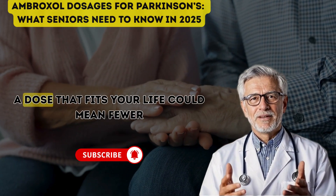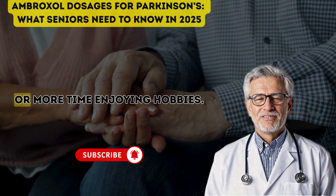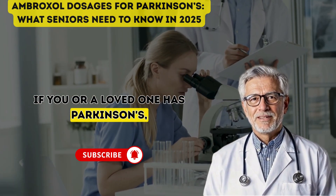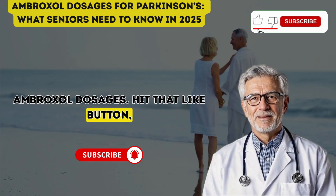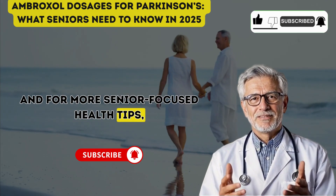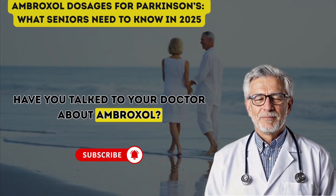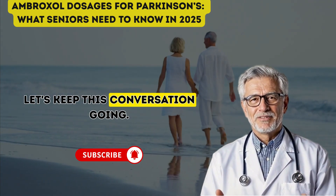Picture the impact: a dose that fits your life could mean fewer tremors, easier walks, or more time enjoying hobbies. If you or a loved one has Parkinson's, share this video to spread the word about ambroxol dosages. Hit that like button, subscribe to Senior Health Formula for more senior-focused health tips, and comment below — have you talked to your doctor about ambroxol? What's your Parkinson's journey? Let's keep this conversation going.